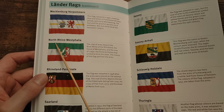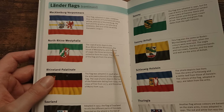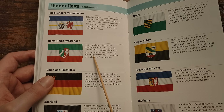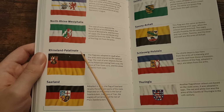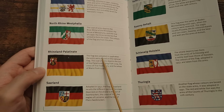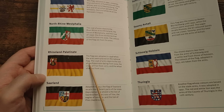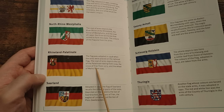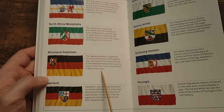North Rhine-Westphalia. The coat of arms depicts the River Rhine of the Rhineland, the Horse of Westphalia, and the Rose of Lippe. The three territories are united to form the state. The colours of the flag are from the arms. Rhineland-Palatinate — the flag was adopted in 1948 when the arms were placed on the national flag. The coat of arms depicts the Lion of the Palatinate dating from 1229, the Cross of Trier from 1273, and the Wheel of Mainz from 1335.